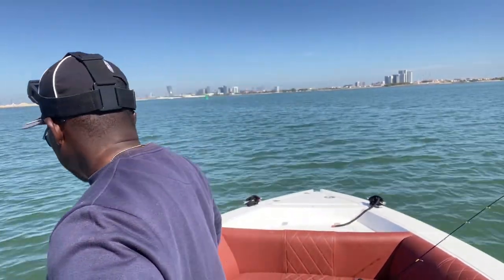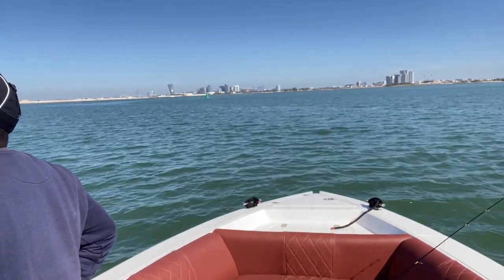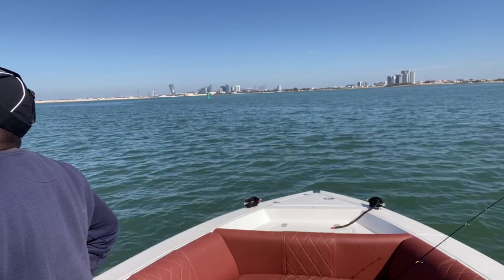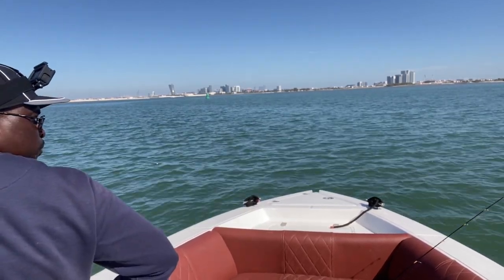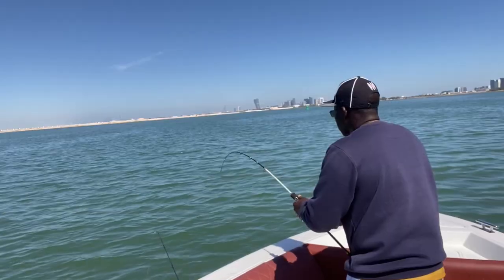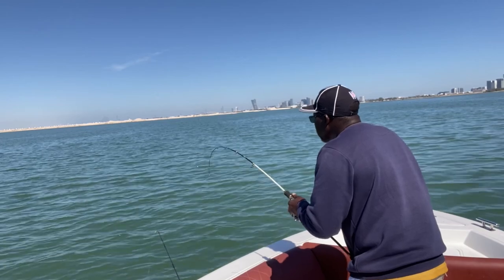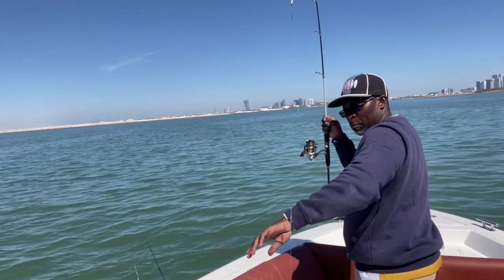There's something about large bodies of water that is so calming. Even if I don't catch, it doesn't matter. It's a lot of water. I'm feeling that breeze.